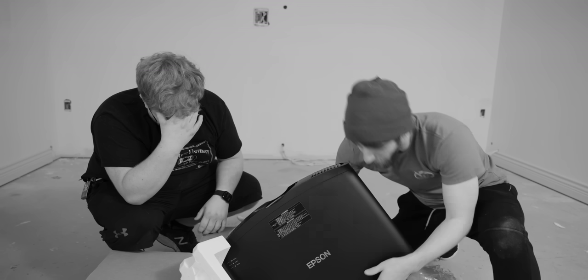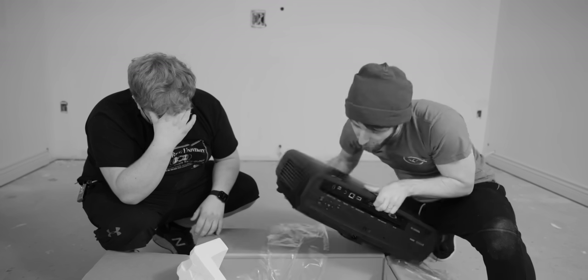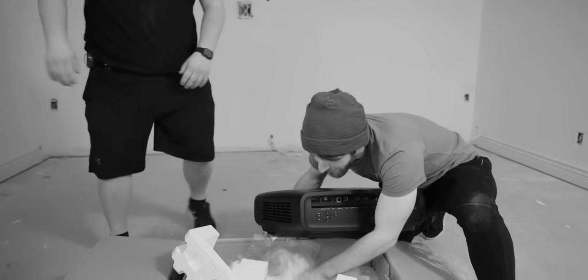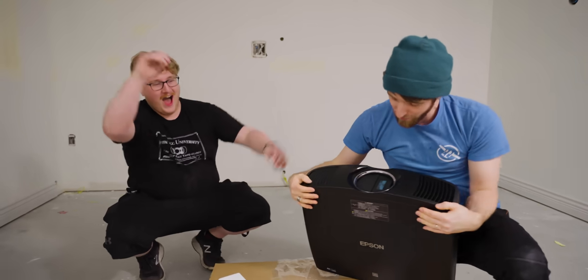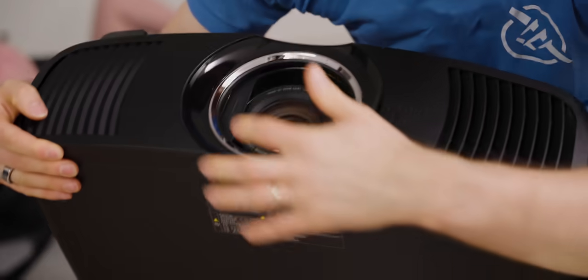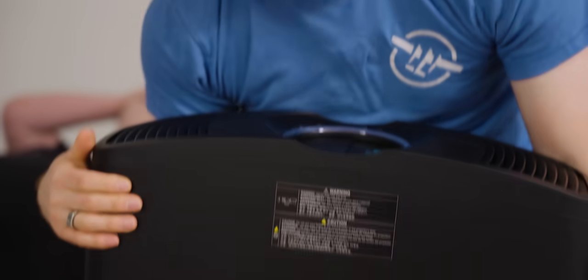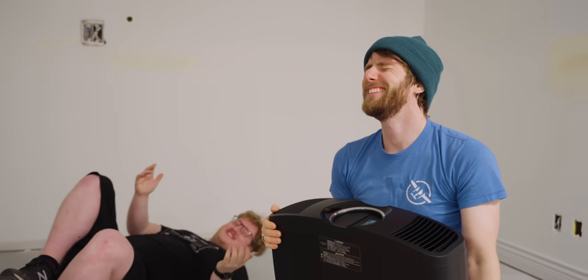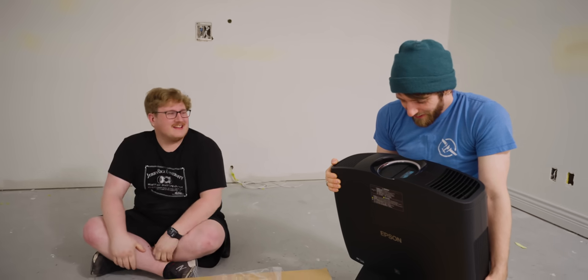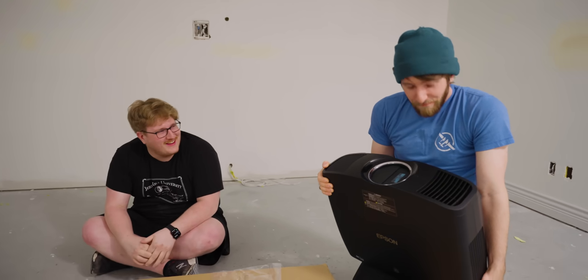Did you actually just do that? Oh my God. Did you get that on camera? I just wanted to show the shutter — look at this lens. Did you hear the noise it made? Donk. At least it's a laser and not a lamp. Thanks, Epson.